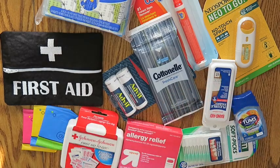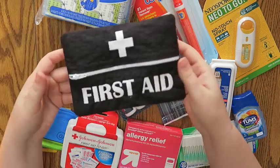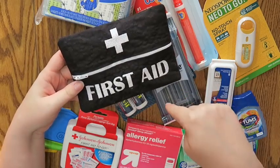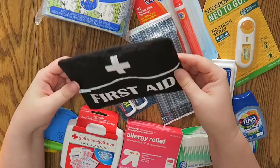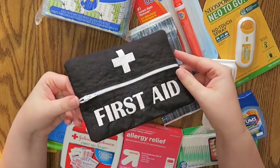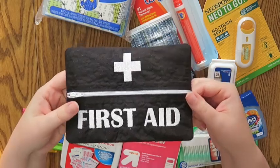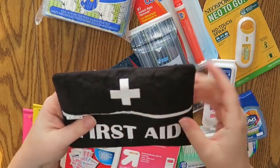Hello everybody and welcome back to my channel. Today we're doing something a little bit different. Recently I did a haul in one of my Vlogmas videos and showed that I got this first aid pouch. I'll leave the link below to the Etsy shop I got this from — I believe it's called Created by Danielle. There are a couple of different versions of this; this is the black one with black stitching.